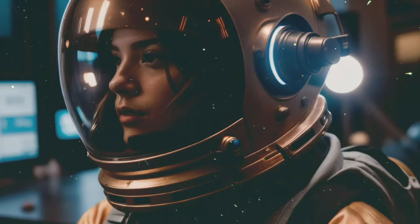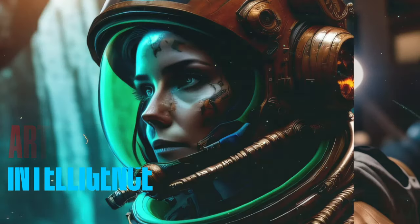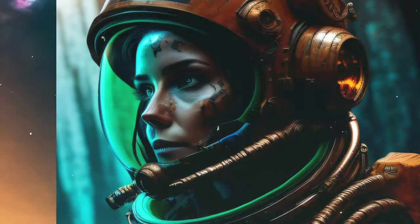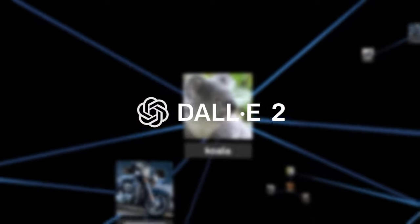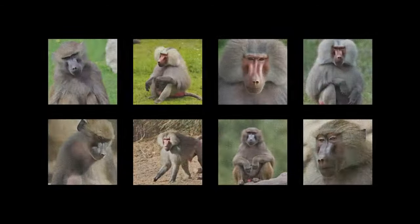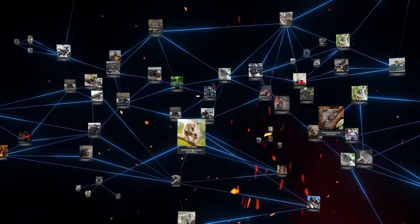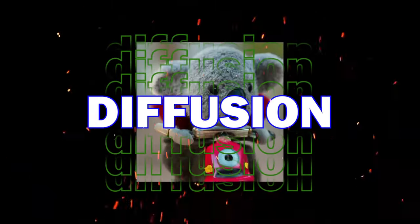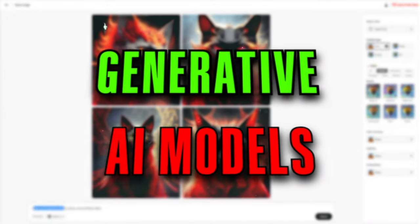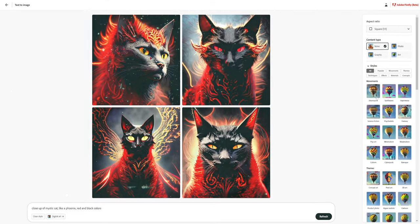A few years ago, artificial intelligence programs that create images when you write a term dazzled the world. Programs like Stable Diffusion and DALL-E output graphics in any style you like based on various prompted phrases. Typically, those programs have relied on modifying sample photos by applying a process of compression to the example image and then decompressing them — a technique known as diffusion — which allows the programs to learn the laws of image generation.